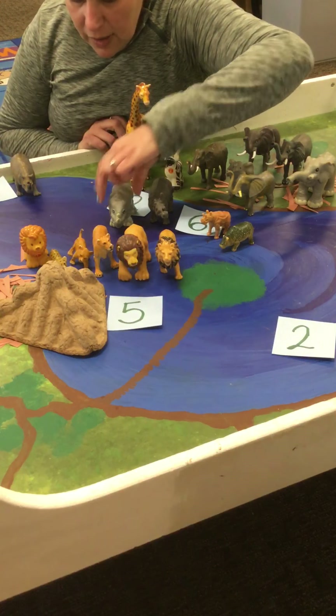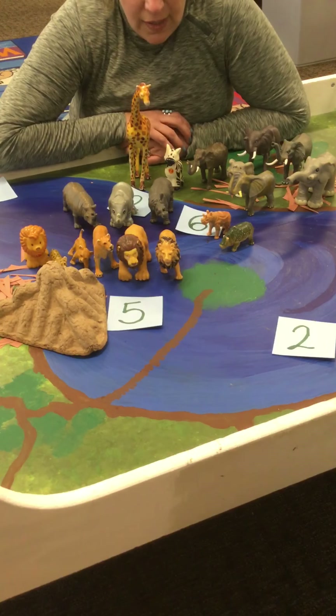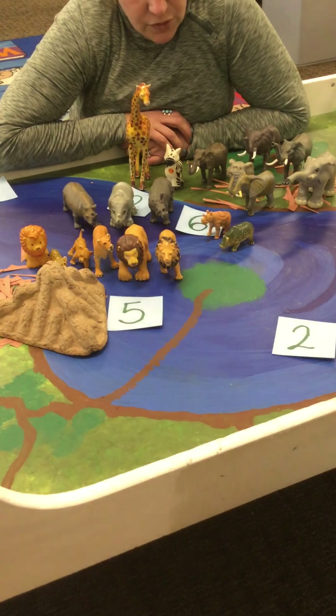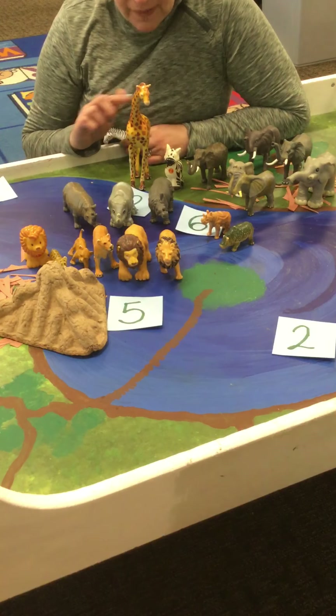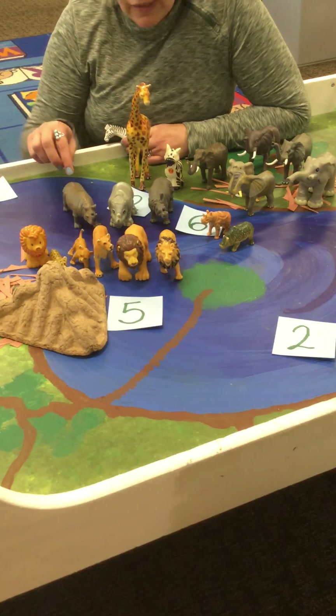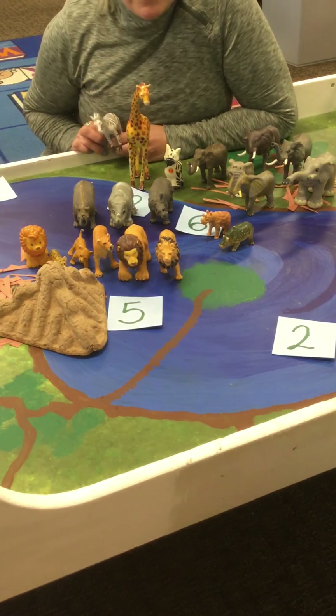These are all savannah animals and they are also all mammals. Remember, mammals are animals that have some kind of hair or fur, and they all feed their babies milk.